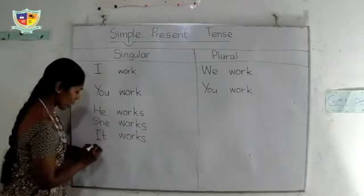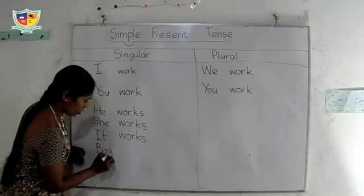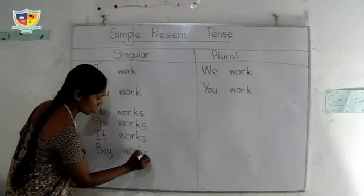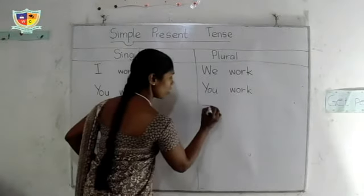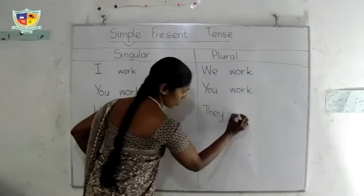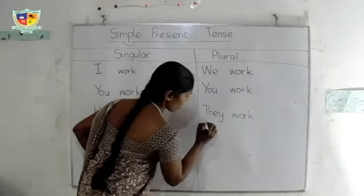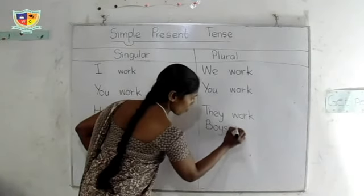For example, I will write: boy works. And for the plural, boys work.